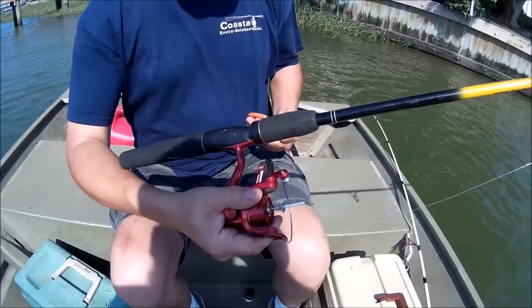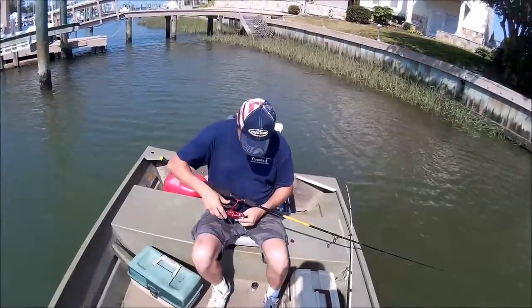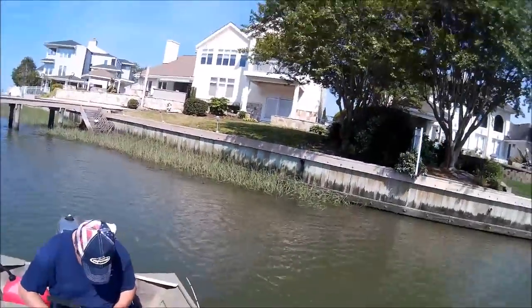Got to do a little bit of reel repair. Hey y'all, out here at Rudy Inlet Thursday night. My brother-in-law Ian is working on his reel - got a little bit of line underneath the spool. He works on Saturday so he can't get out with me, so we're trying to get out here Thursday night. Got off work a little bit early. It is very, very windy, so if there's bad wind noise, I apologize.